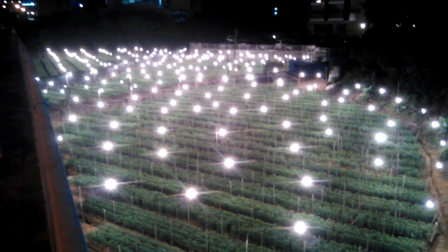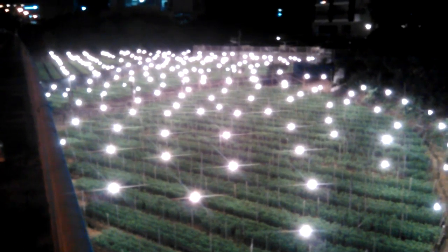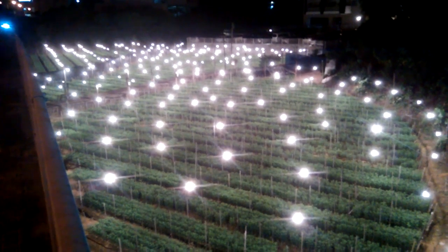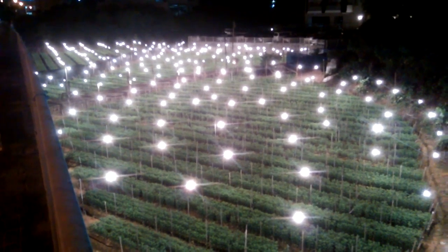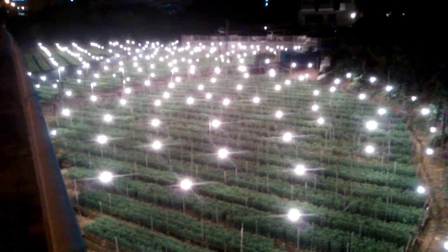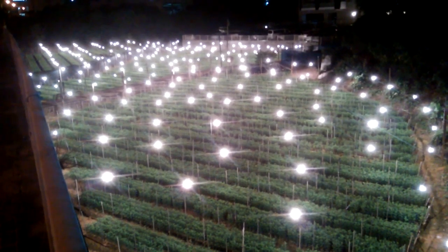I decided to make a video of it. If you do like it, please like, subscribe, and share. I'm around the Kadena airbase on Okinawa, Japan, and just happened to be walking by. I've never really seen a crop or garden quite like this.